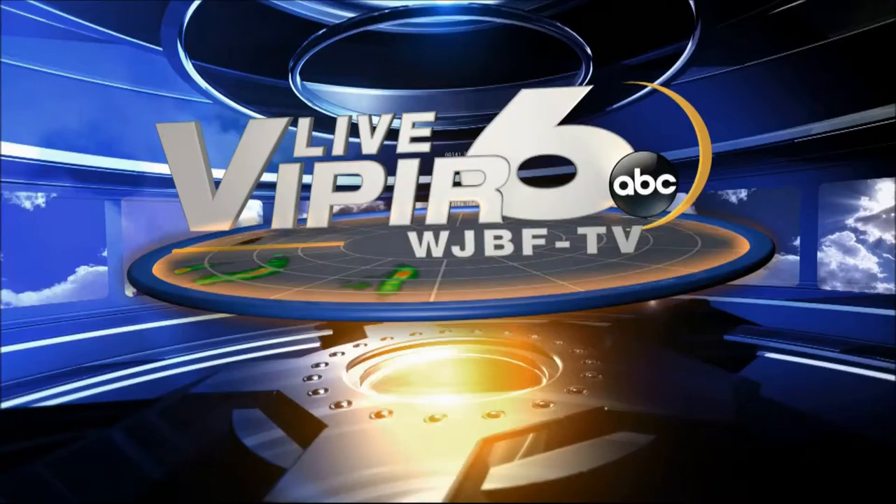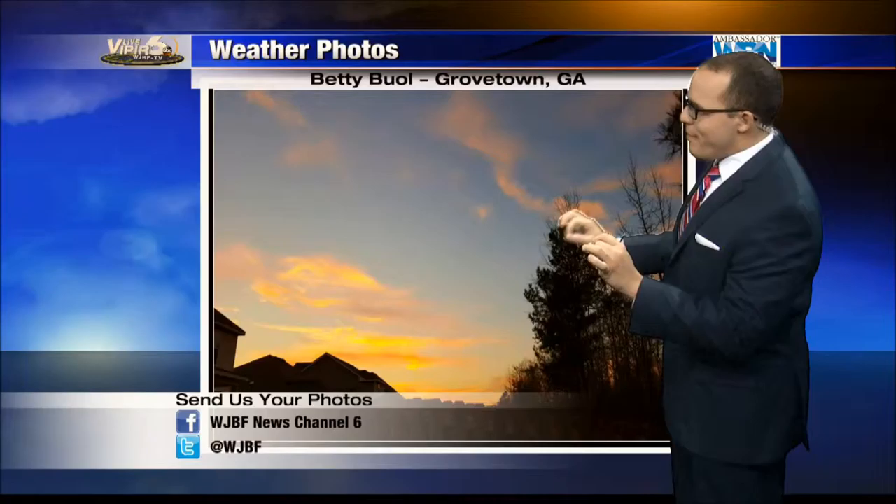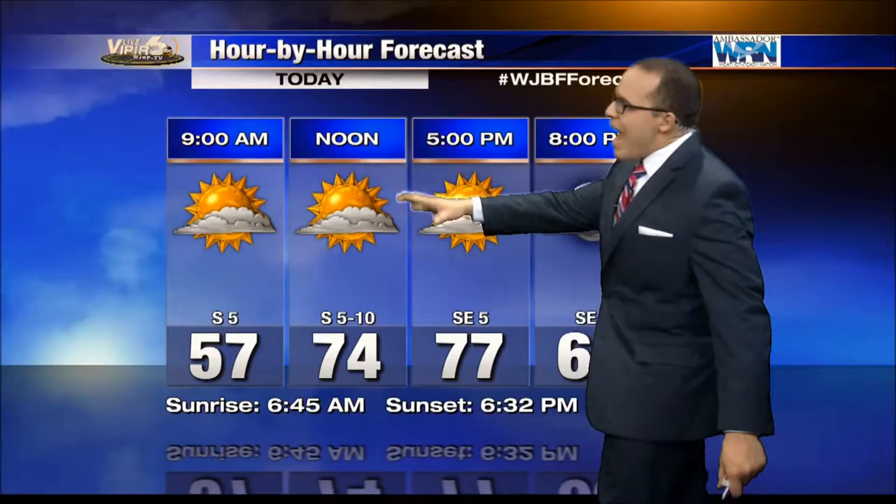Your most accurate forecast with WJBF Live Viper 6. Now at 6:19, got to give a big shout out to Betty Boal out of Grovetown, sending us this beautiful picture of last night's sunset — some clouds rolling in at just the right time to give us some of those fiery colors. If you have any great weather photos, we would love to see them; you may even see them on air. Send them our way to Facebook or Twitter, WJBF News Channel 6, or at WJBF. Thank you for all of your photos.